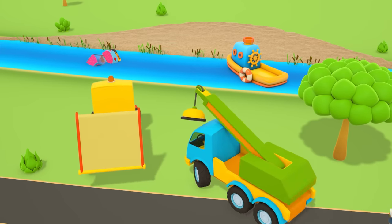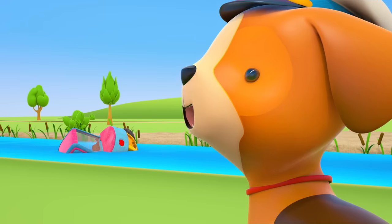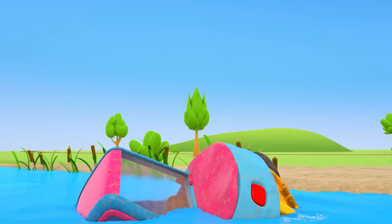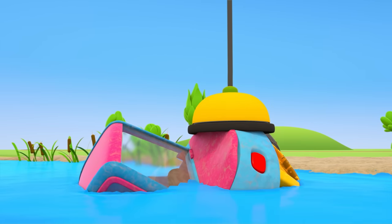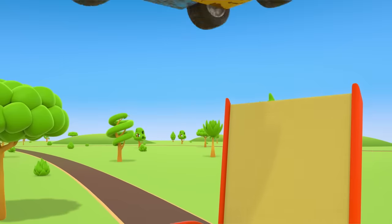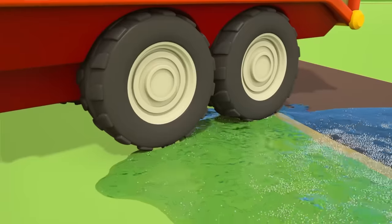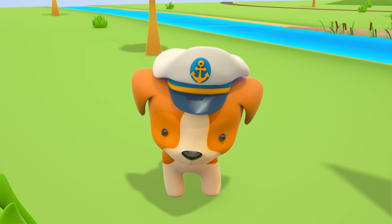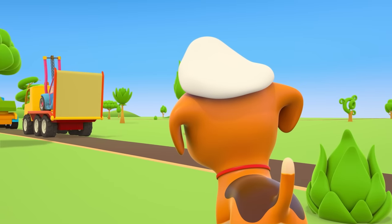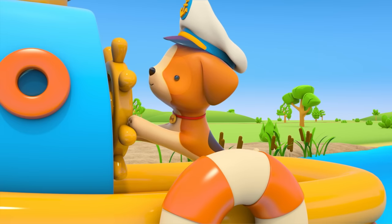The tow and crane trucks are heading for the river. The crane truck is pushing out its long arm and using its big magnet to lift up the sunken vehicle. It's an old forklift truck — so dirty, and the cabin is full of water. The tow truck is taking the broken forklift to the repair shop. The boat can set sail again — Captain Puppy, full steam ahead!